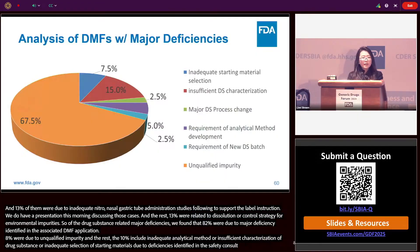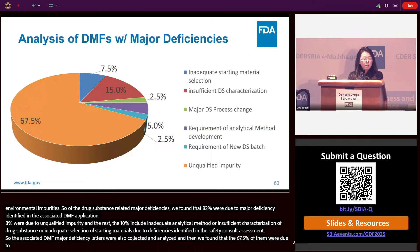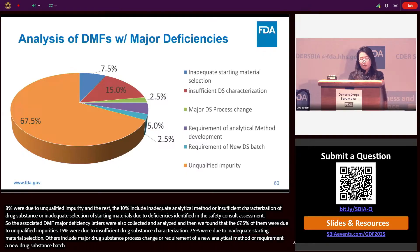For the associated DMF major deficiency letters that were collected and analyzed: 67.5% were due to unqualified impurities studies; 15% were due to insufficient drug substance characterization; 7.5% were due to inadequate starting materials selection. Others included major drug substance process changes, requirement of a new analytical method, or requirement of a new drug substance batch. This is also connected to David's earlier presentation.